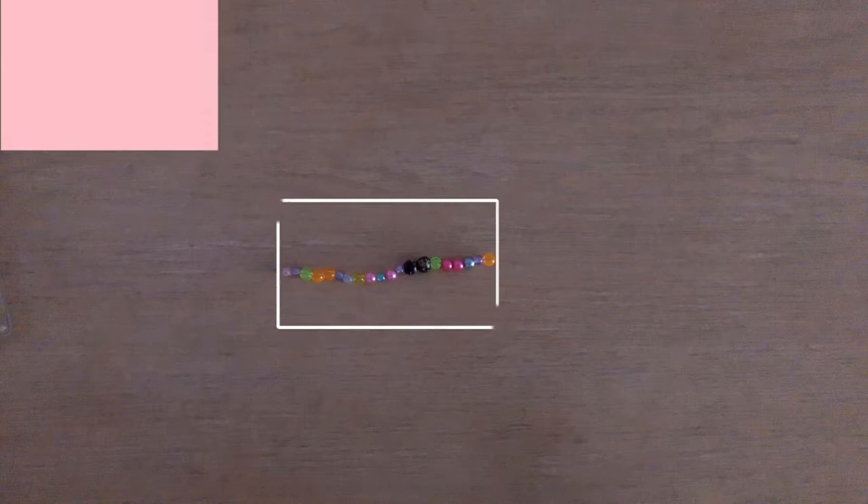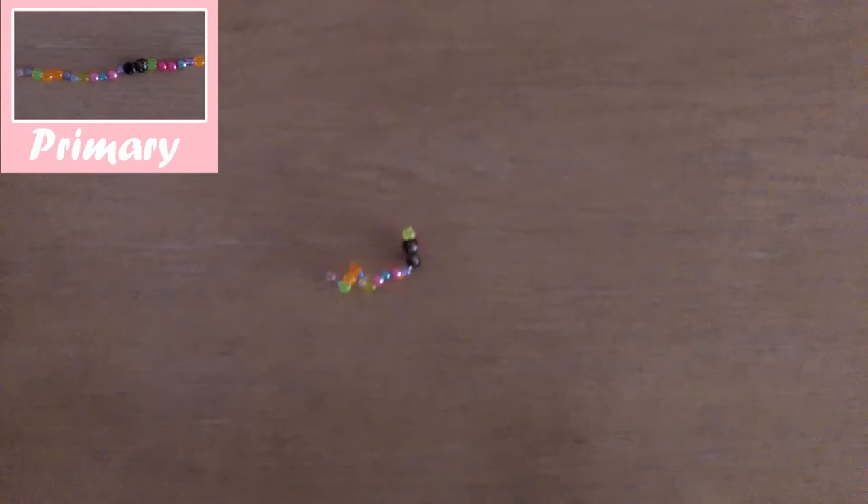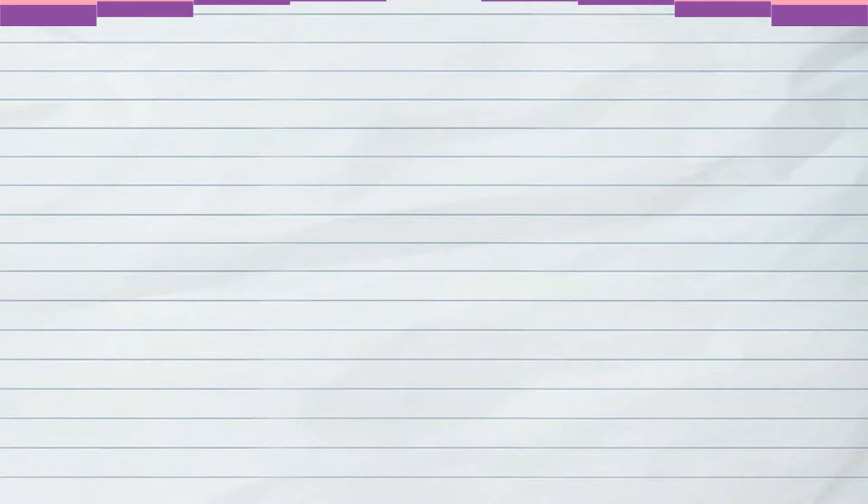A protein starts off as a chain of different building blocks called amino acids. This is called a protein's primary structure. When amino acids interact with each other, the protein becomes more complex, folding into secondary, tertiary, and sometimes quaternary structures. But what is the code that tells a protein to fold through these levels of structure?